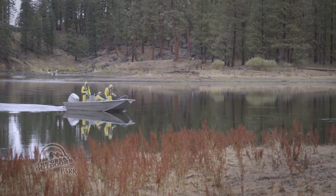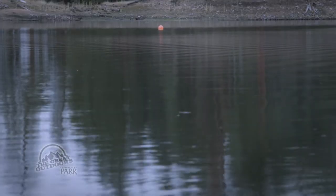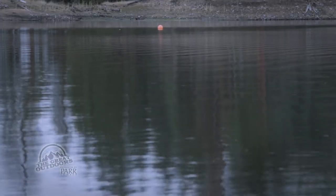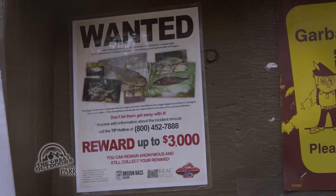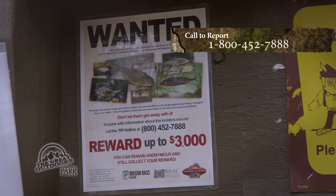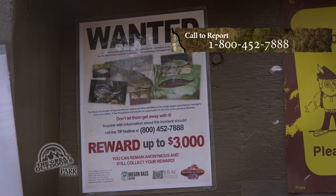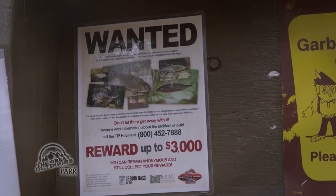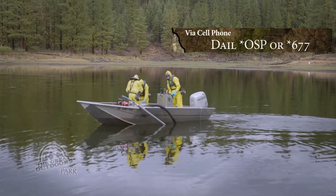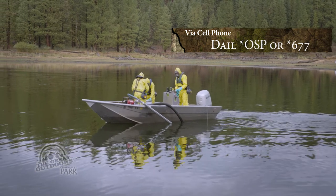To be clear, it is illegal for anyone to introduce any fish into any water body or transport live fish for any reason. If you happen to see someone transplanting fish or suspect the activity is occurring, please report it by calling 1-800-452-7888. It's even easier from a cell phone — just dial star-OSP, or star-677.